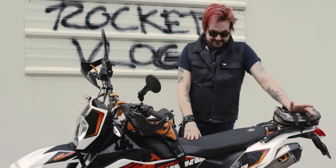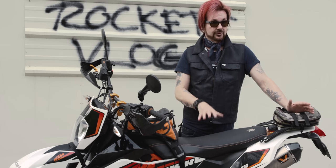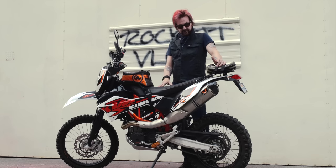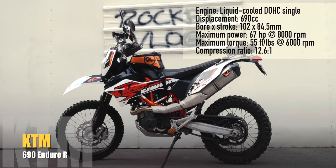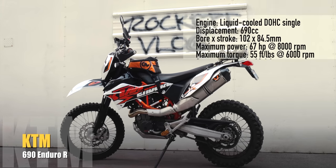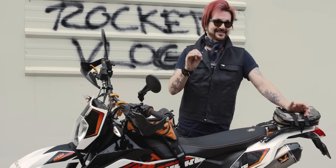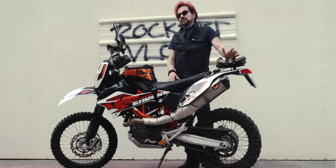I grew up with dirt bikes, so I'm starting with my dirt bike stuff. First up is the KTM 690 — a 2016 KTM 690. That's 690 cc's, which is a lot for a thumper, for an off-road bike. It's not a total off-road bike though; it's an enduro — the 690 Enduro. I am absolutely in love with this bike.